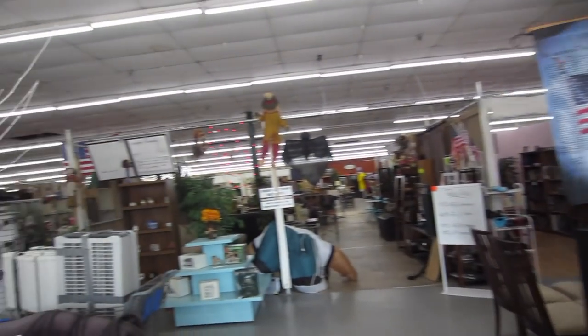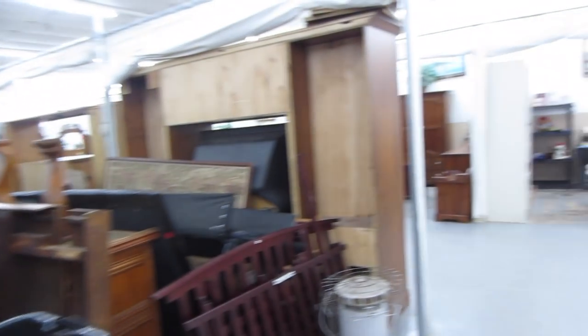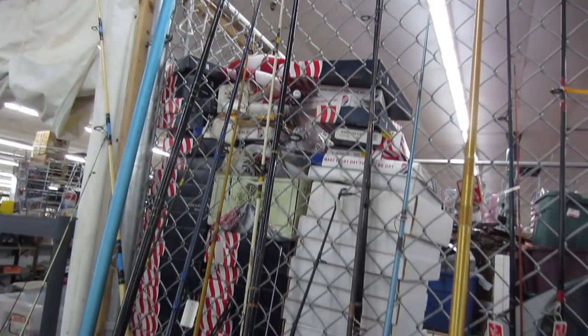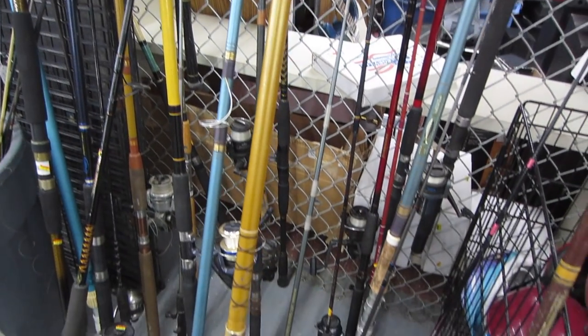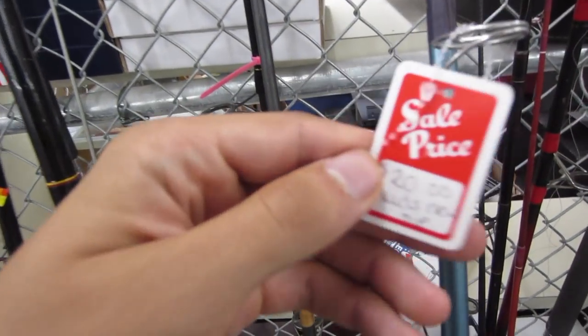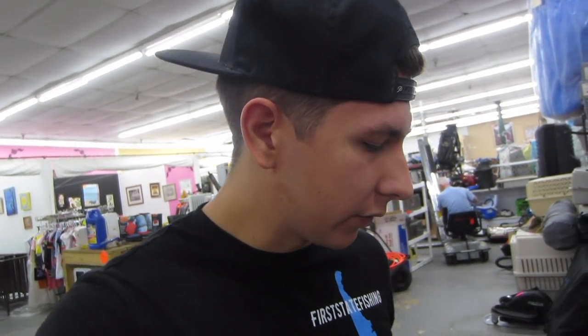Right off the bat, this place looks freaking huge. Here is the Christmas stuff, here is the Halloween stuff — now where is the fishing stuff? Our budget is $10, and apparently this thrift store is really, really expensive. As you can see, some of these rods are $50. This one is $20, and it needs a new tip, so that's actually pretty expensive for a thrift store. Pretty much what I'm going to do here is try to find the cheapest rod and the cheapest reel that I can, hopefully within our $10 budget.